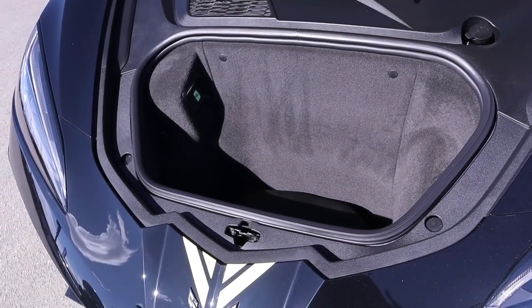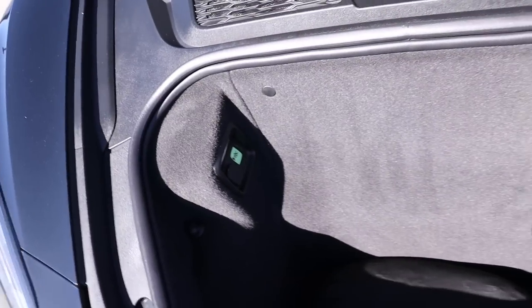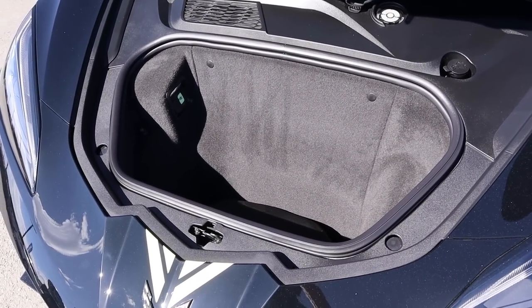Opening up that frunk, you can see this is pretty dang practical. It's big enough that you've got to have an escape button in there — if that doesn't scream practicality, I don't know what does.